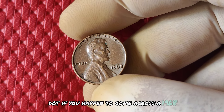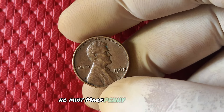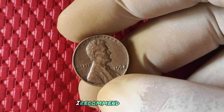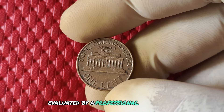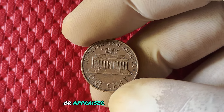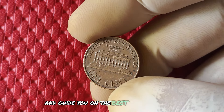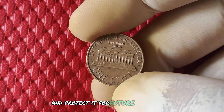If you happen to come across a 1968 no mint mark penny in your own collection or while sifting through loose change, I recommend having it evaluated by a professional coin dealer or appraiser. They can give you a more accurate assessment of its value and guide you on the best way to preserve and protect it for future generations.